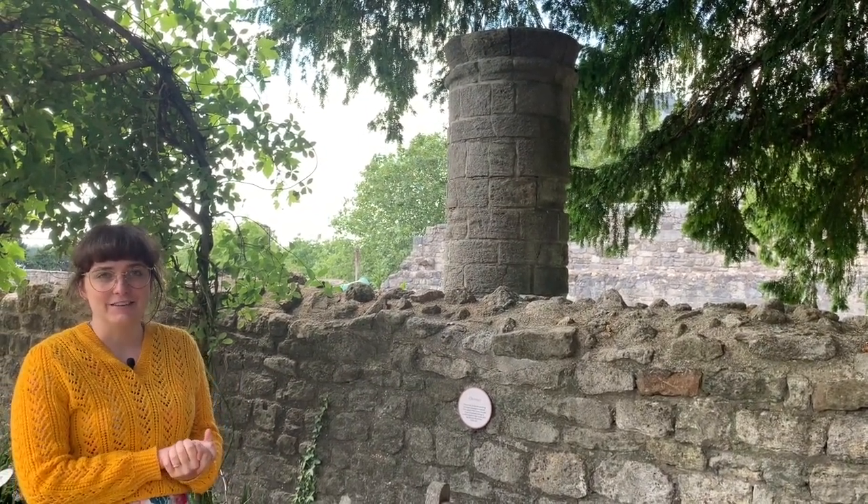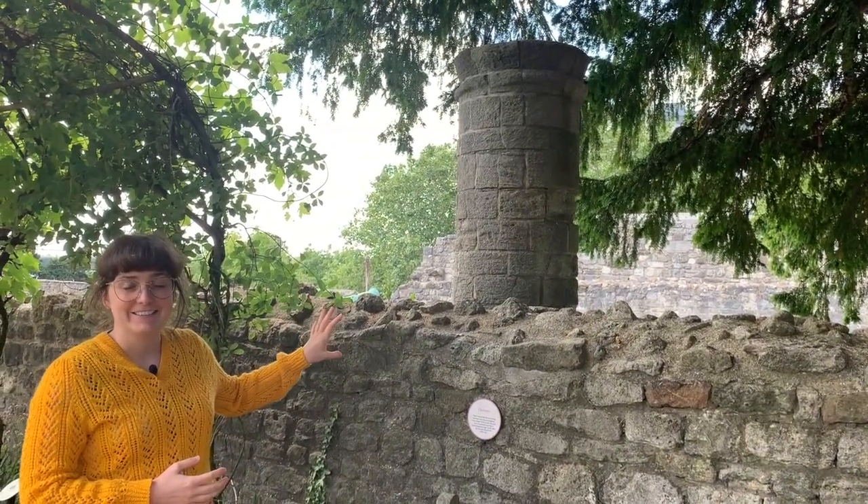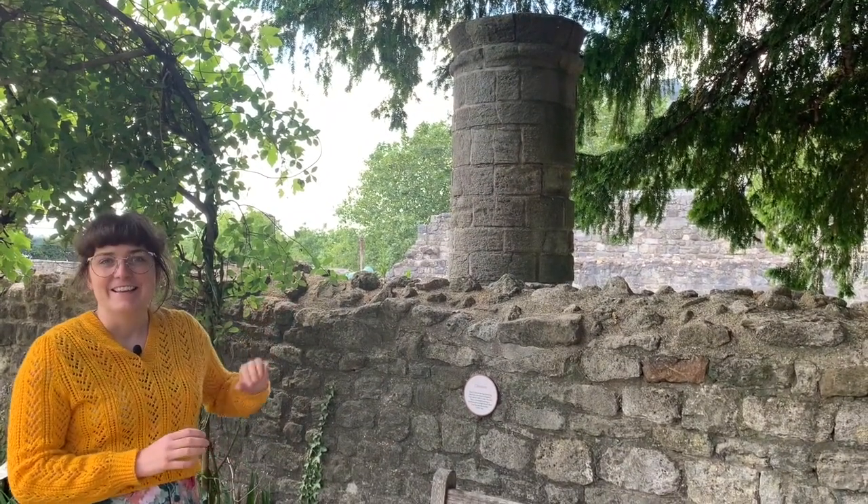That changed during the Blitz in the Second World War, when the house it was in was unfortunately destroyed. But luckily the chimney remained mostly intact, and after the war it was moved here.